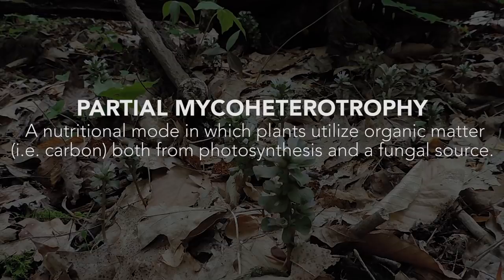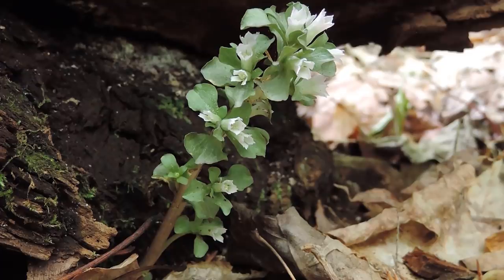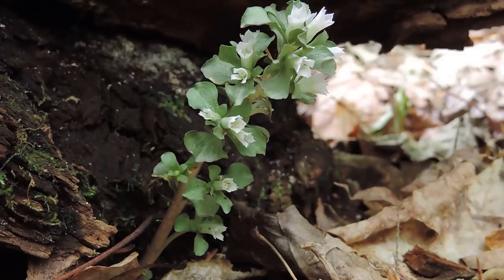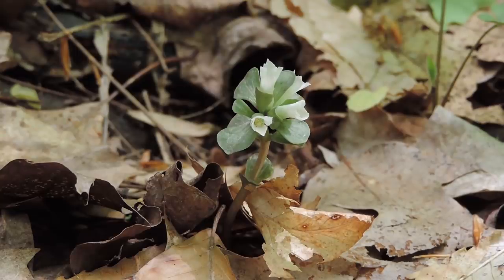Virginia pennywort is an interesting species in the gentian family in that it seems to display characteristics of partial myco-heterotrophy — it's not always fully autotrophic, nor does it seem to be fully myco-heterotrophic. Partial myco-heterotrophs obtain large amounts of nutrients through both photosynthesis and from their fungal partners during the adult life stage. Because of their reliance on fungi, partial myco-heterotrophs often have reduced leaves — as we see with Virginia pennywort — and typically demonstrate reduced root production as well.